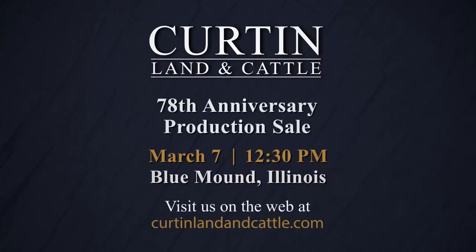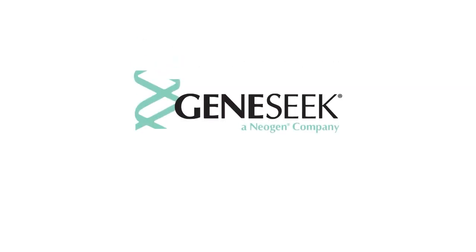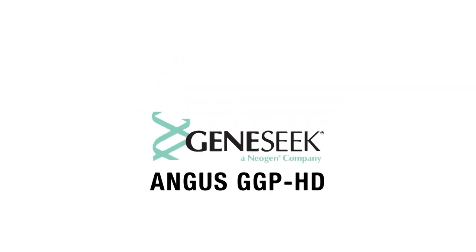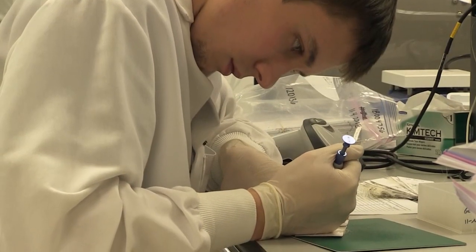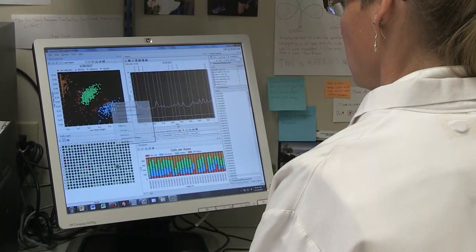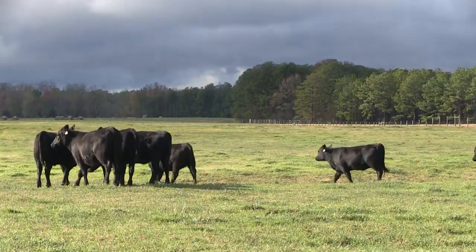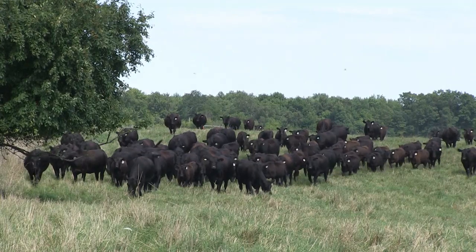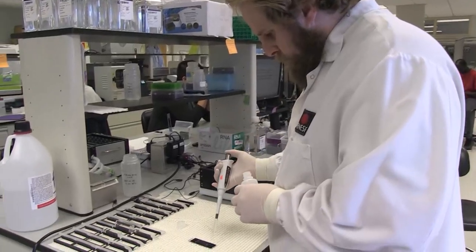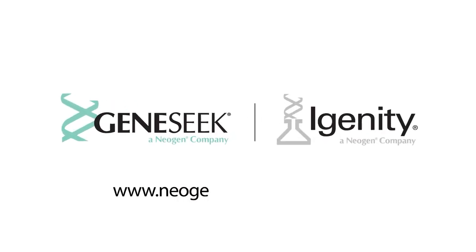Harness the power of the industry's most comprehensive DNA test for Angus cattle — the GeneSeek Angus GGPHD. The GeneSeek Angus GGPHD improves reliability of EPDs in young animals and those with low-accuracy EPDs. Adding GeneSeek Angus GGPHD information on a day-old calf is just like adding progeny data without waiting two to three years. Because DNA testing is not influenced by environment or management, the GeneSeek Angus GGPHD gives your customer a better view of how that animal will work in their herds. GeneSeek and Igenity, partnering with Angus since 2009 and delivering innovation to the industry. Learn more at neogenagrogenomics.com.